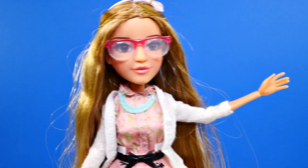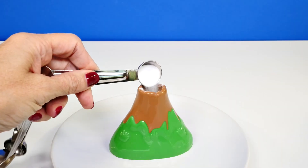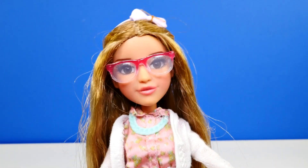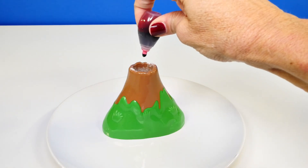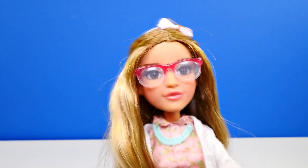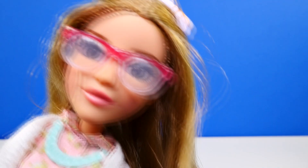Next, you're going to add one teaspoon of baking soda to the volcano. Now add the food coloring of your choice — I suggest pink because that is my favorite color. You did a wonderful job, and next is the most exciting part: when the chemicals react with one another and create an awesome volcano.